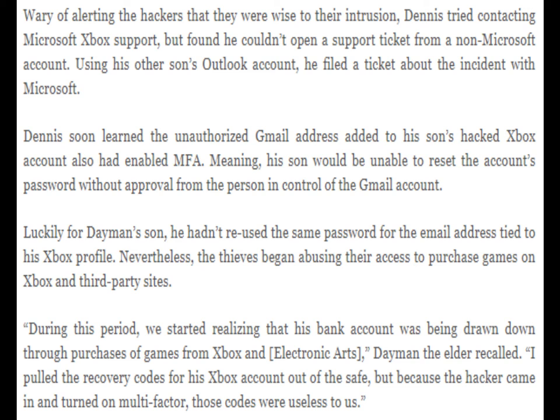Wary of alerting the hackers that they were wise to their intrusion, Dennis tried contacting Microsoft's Xbox support, but found he couldn't open a support ticket from a non-Microsoft account. Using his other son's Outlook account, he filed a ticket about the incident with Microsoft. Dennis soon learned the unauthorized Gmail address added to his son's hacked Xbox account also had enabled MFA.